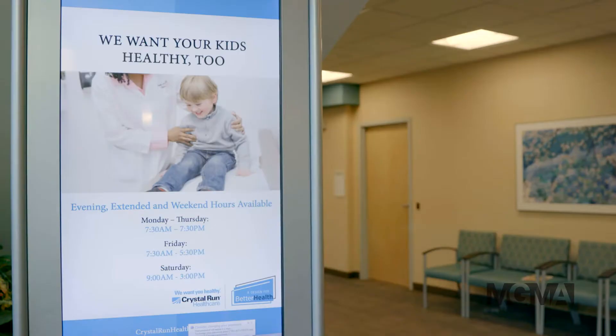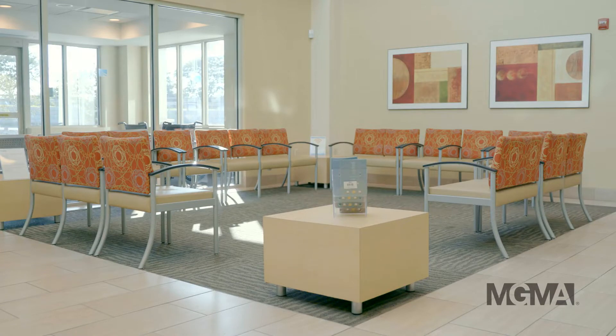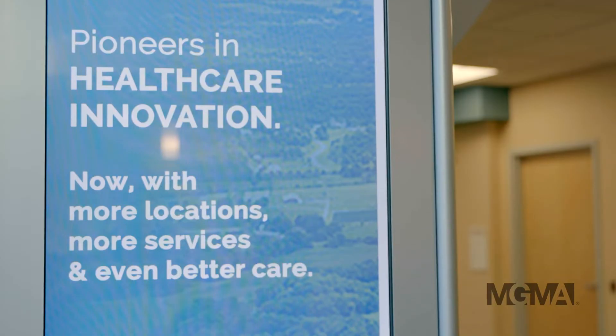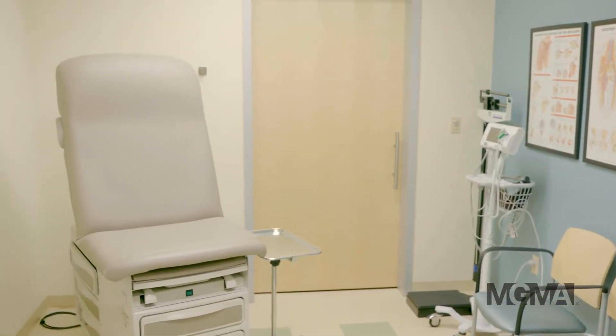It helps improve the efficiency of the clinic. Expediter believes patients should have a voice, and now more than ever, patient feedback matters. In fact, many patients often complain that the biggest waste of time at doctor's offices is the wait, in both the waiting and exam rooms.